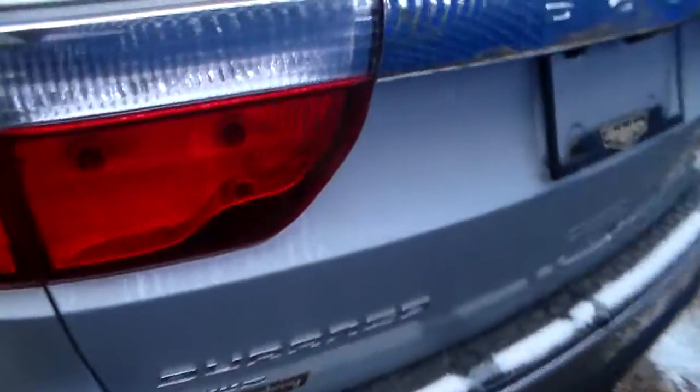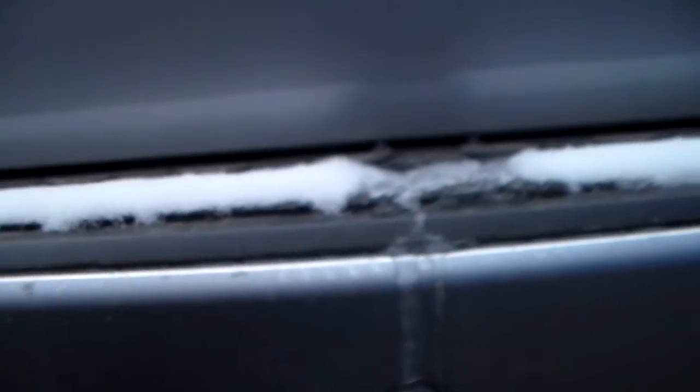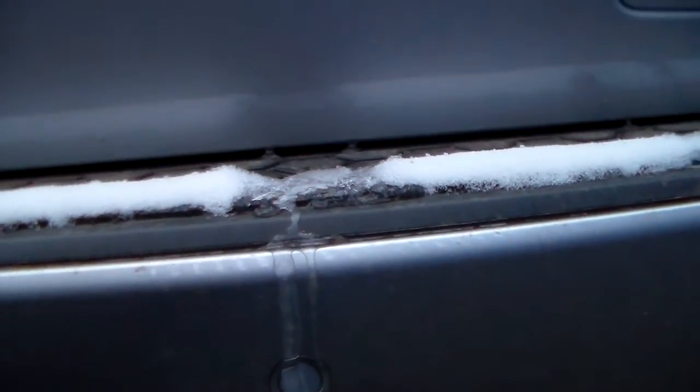Going towards the back of the vehicle, you'll notice it has a backup camera — that eye right there — so you can see objects when backing up. It's also got small round sensors on the bumper, which is the park assist, giving you an auditory sound when approaching an object while reversing.